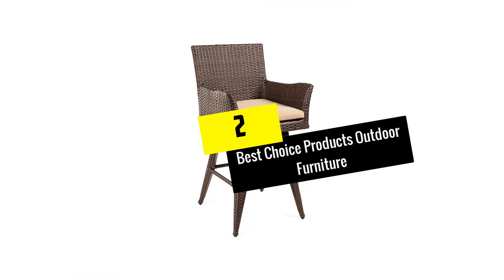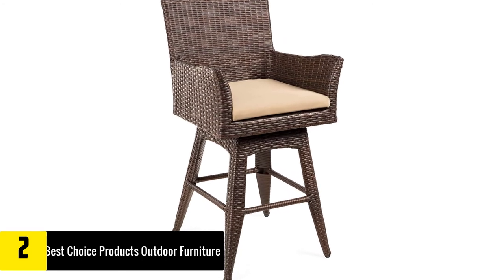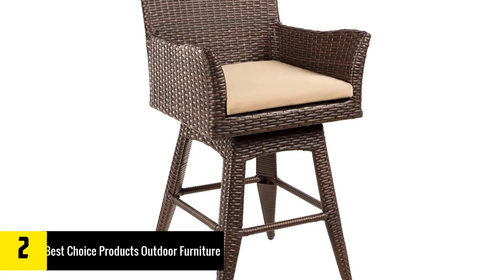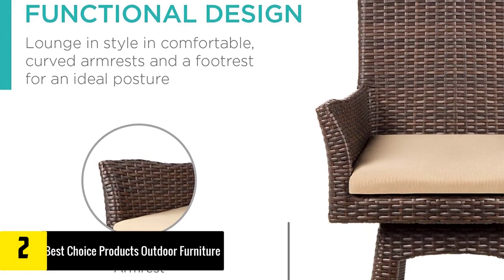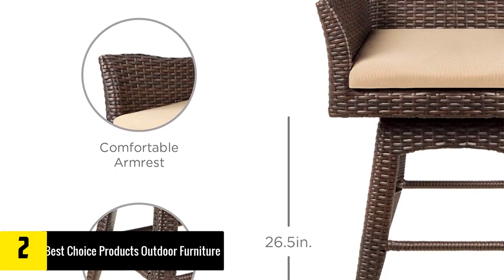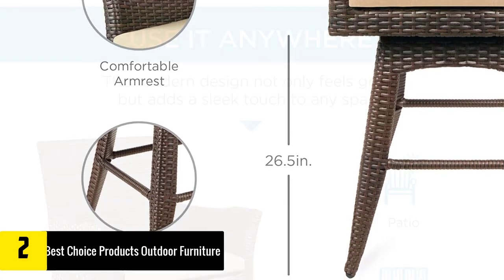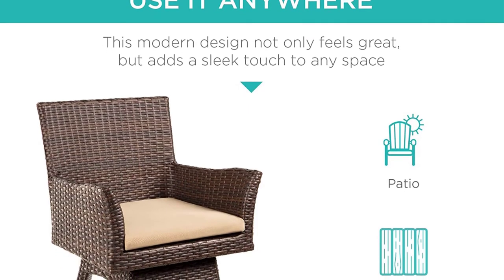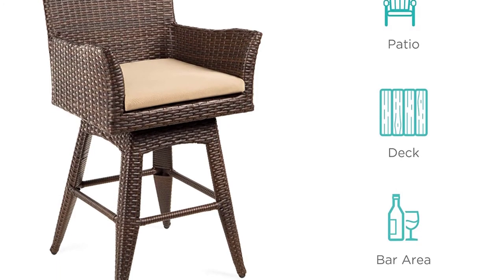At number two we have the Best Choice Products outdoor furniture. When buying furniture for your outdoor space, you should choose one that can withstand bad weather. A great choice is the all-weather PE wicker swivel bar stool by Best Choice Products. It features a durable aluminum frame with PE wicker polyester upholstery for optimum resistance against harsh conditions. The all-weather wicker finish provides a natural feel and matches all types of indoor or outdoor patterns, so it will always complement your decor.